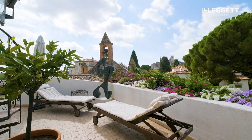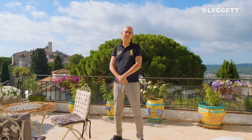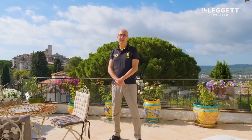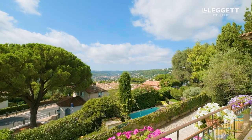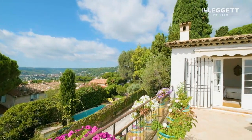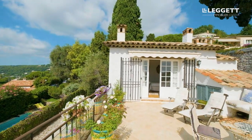Over my shoulder here you can see Saint-Paul-de-Vence. There are houses for sale there — townhouses — but none of them have this fantastic terrace with panoramic views. You also have a feeling of privacy because we're just outside the walls; nobody can see us but we can see everything.